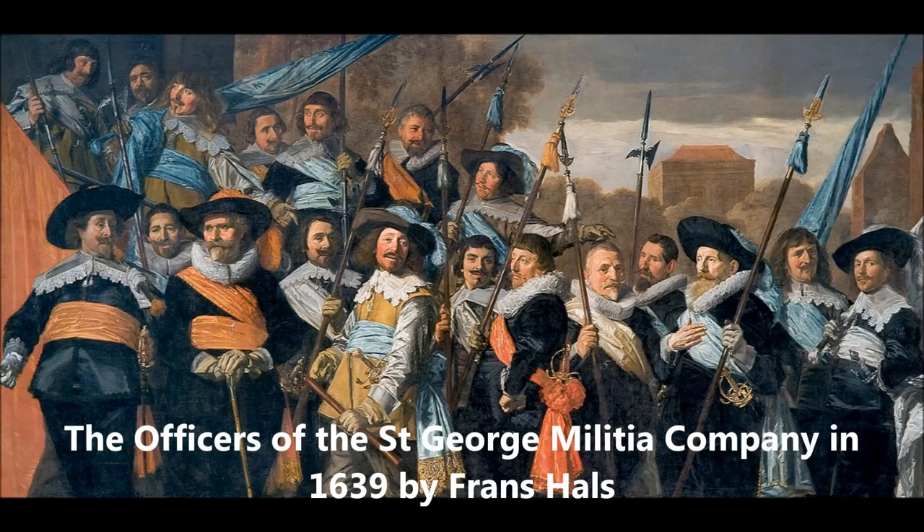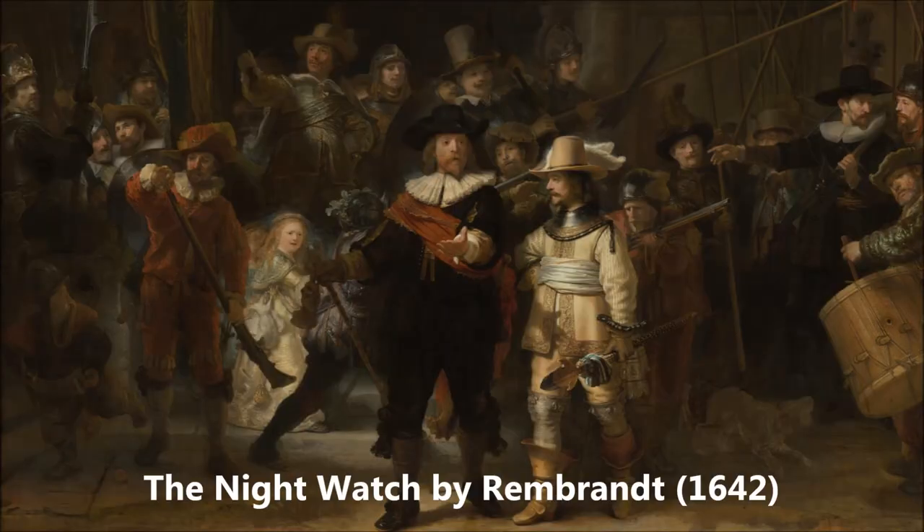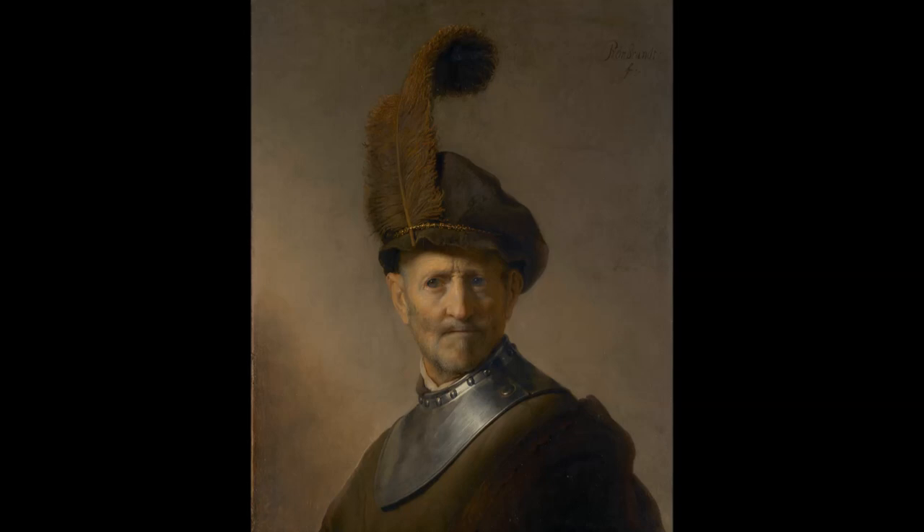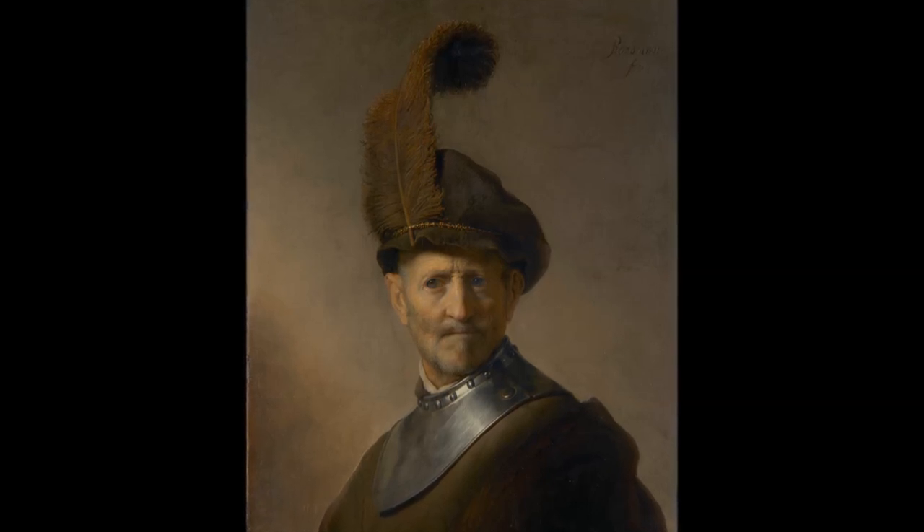The Dutch Republic was still at war with Spain, but Amsterdam, where Rembrandt worked, was already largely independent from the Spanish oppressor, and they were not going to give up their independence. In fact, this was the beginning of the Dutch Golden Century, where the country would be economically very successful.